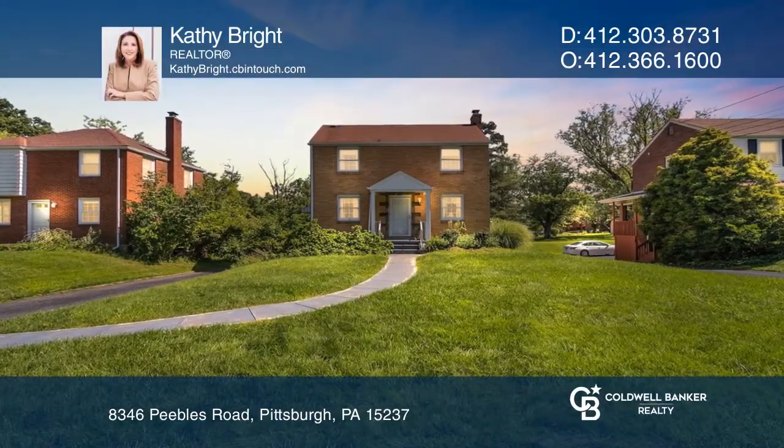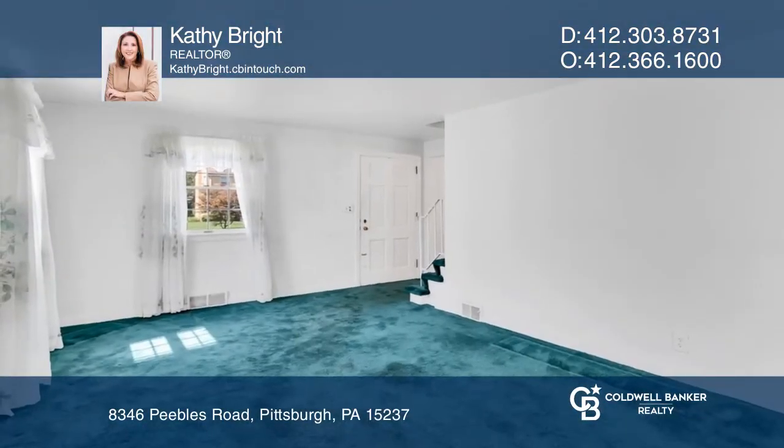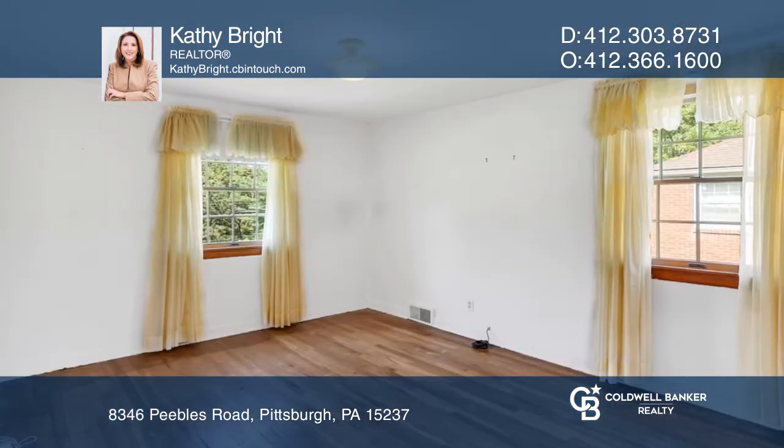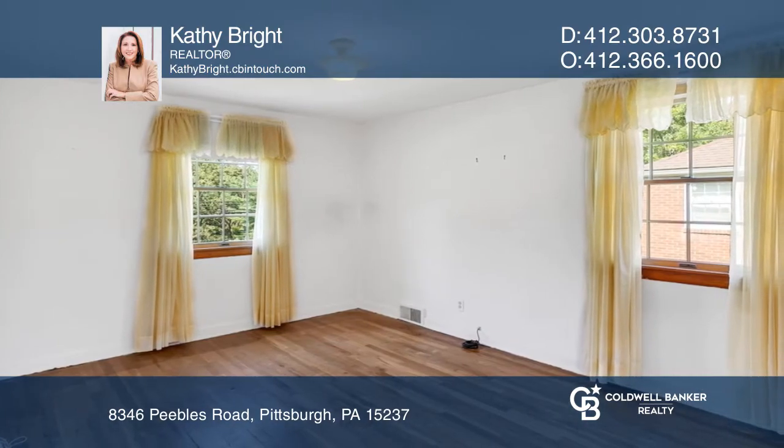Wonderfully maintained home with an updated HVAC system, water tank, kitchen, and bath. The huge covered rear porch will be your go-to for morning coffee and evening entertaining, providing year-round privacy.